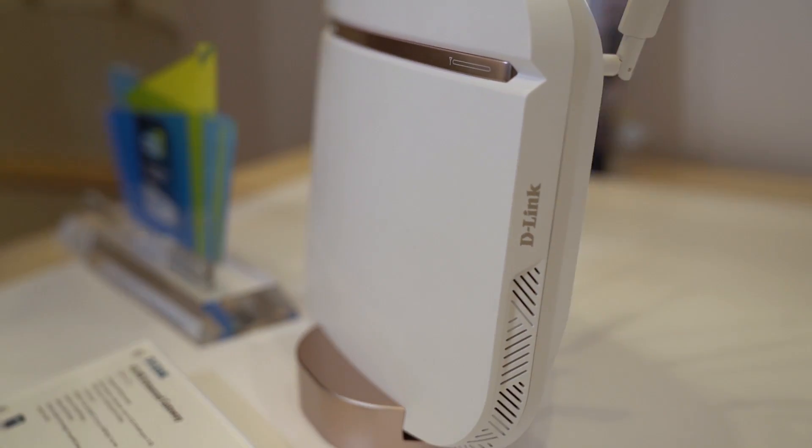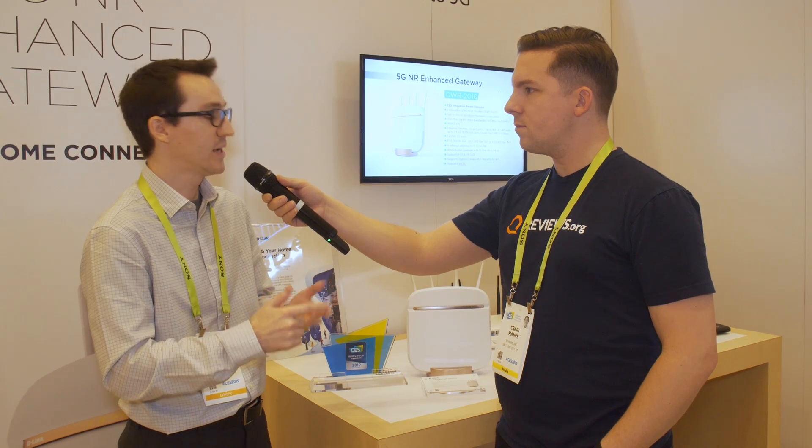Right now you may have a router and modem from your internet company, or a gateway, and you connect that to the coaxial cable. With this, all you need is a SIM card and a power adapter. Plug that in, and as long as it receives a 5G signal, it will take that connection — theoretically up to 3 gigabits per second — and convert that to Wi-Fi for all the devices in your home.